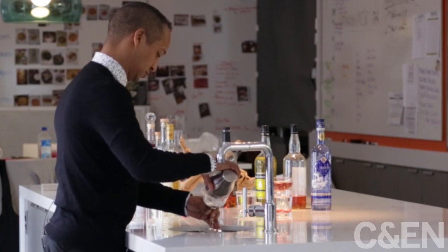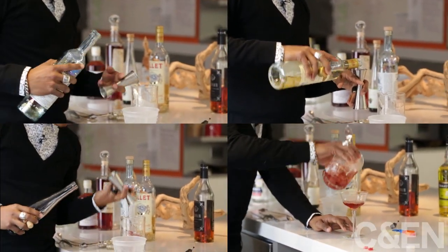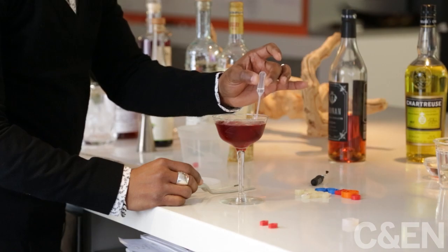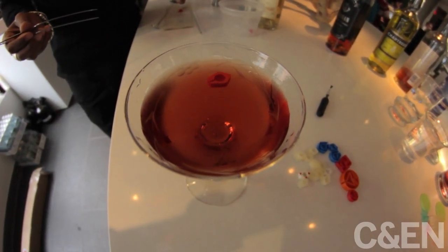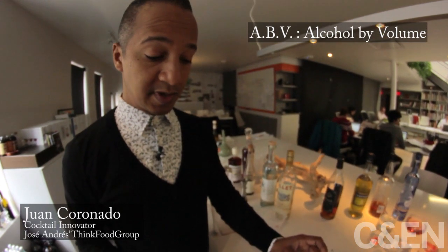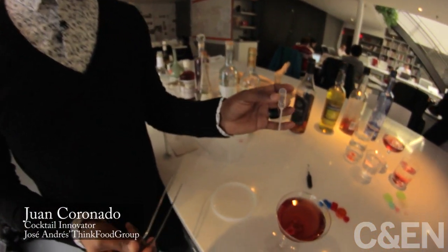Coronado pre-chills his glassware. His cocktail contains elderberry cordial for color and flavor. He's dropping a high-proof alcohol like Bacardi 151 into the boat. The boat runs on the same fuel as the original — surface tension. The difference between the ABVs of the two alcohols, the one added to the boat and the one already in the cocktail, is what causes the cocktail to propel.